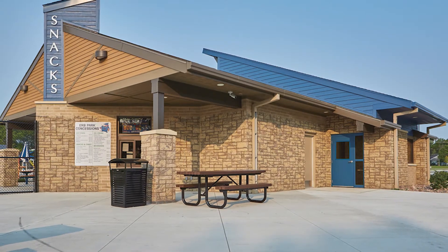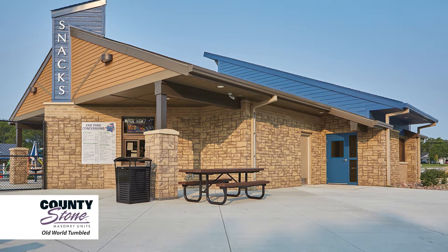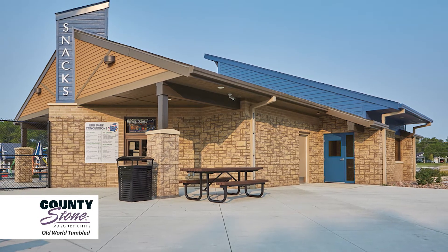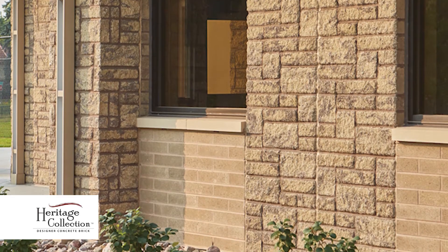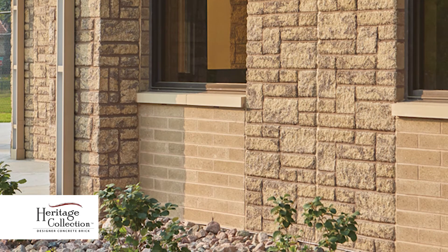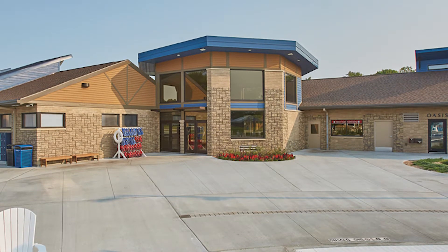For the three new structures, the architects selected a blend of County Stone masonry units, a modular manufactured concrete unit that mimics stone, as well as Heritage Collection designer concrete brick. Both units represent the park's long history and iconic venue for the city.